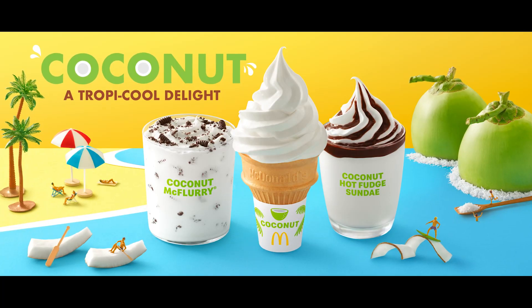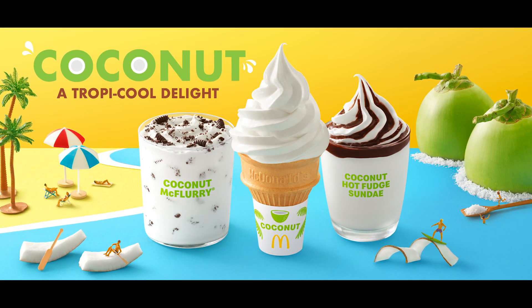It's been a while since I've done a McDonald's review. I usually review new burgers, but today I'm going to be reviewing the new coconut desserts that just got released a few days ago. Let's begin.